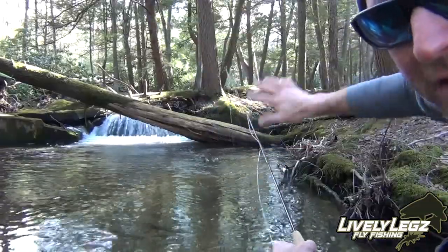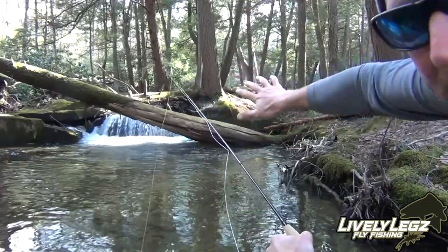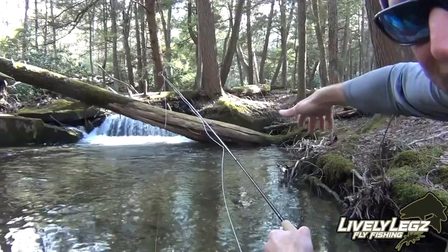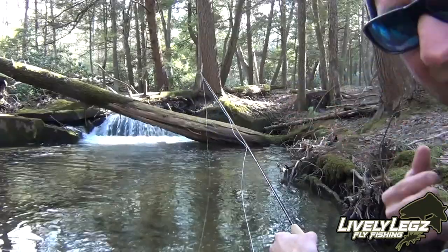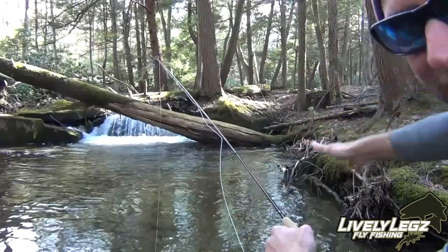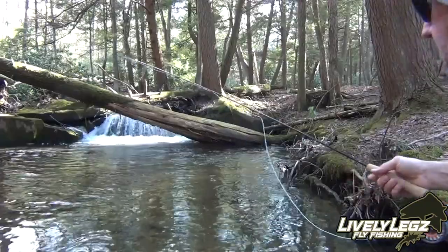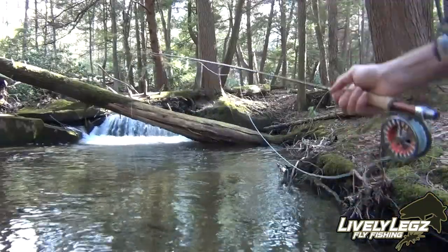Everybody's favorite — the ginormous plunge pool. It creates a big hole. I'm not gonna attack the big hole part first. I'm gonna fish these edges — there's a washout on my side. I'm just gonna zip a couple casts up into this washout, this root system, and see if I can pull one out before I attack the main part of the hole.